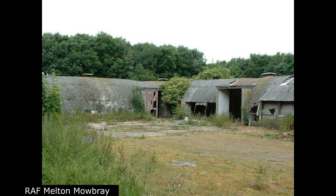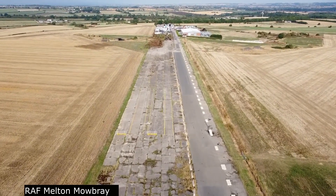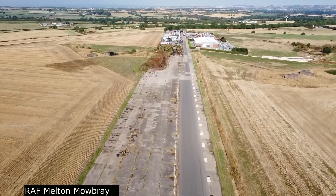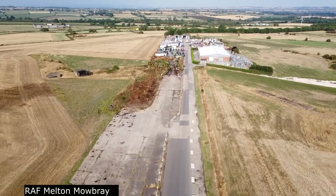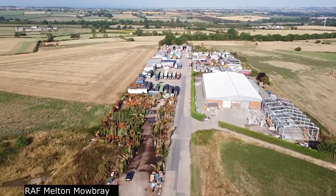Post-war: Between 1946 and 1958 the site was used as a Polish Resettlement Corps camp, housing Polish Air Force personnel and their relations. Melton Mowbray served as a Thor strategic missile site between 1959 and 1963, when 254 Squadron operated a flight of three missiles from the base.